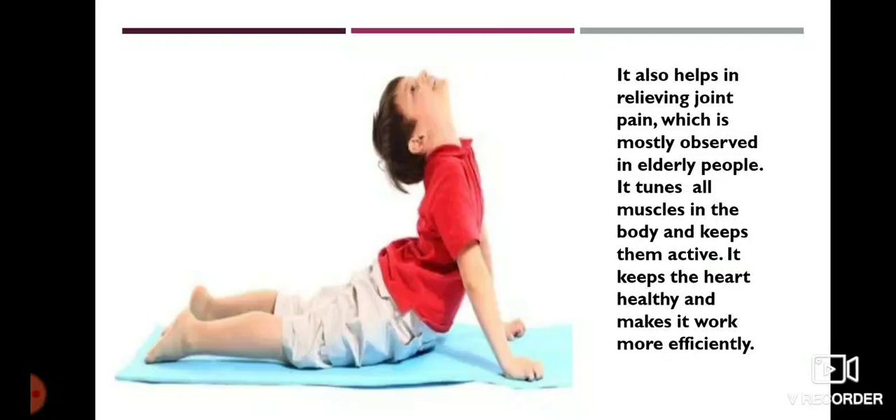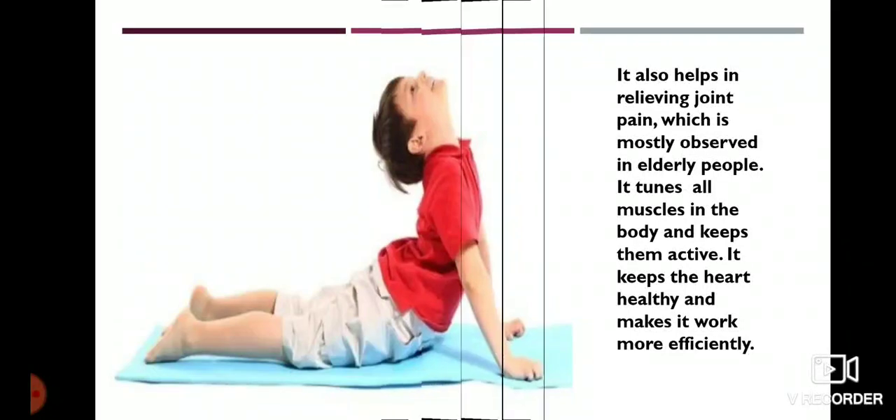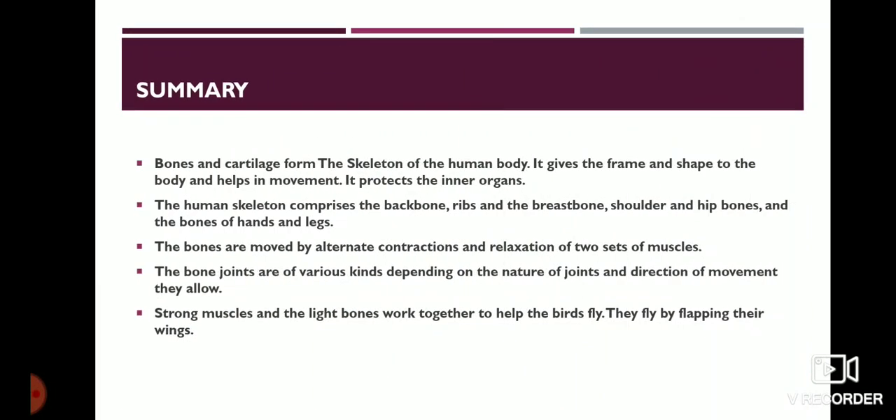That's all about this chapter. Let us recap what we studied. Bones and cartilage form the skeleton of the human body. It gives the frame and shape to the body and helps in movement. It protects the inner organs. The human skeleton comprises the backbone, ribs and the breastbone, shoulder and hip bones, and the bones of hands and legs.